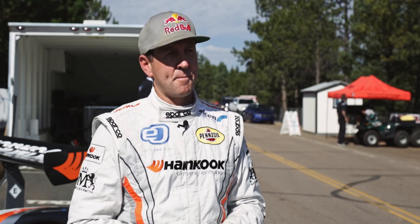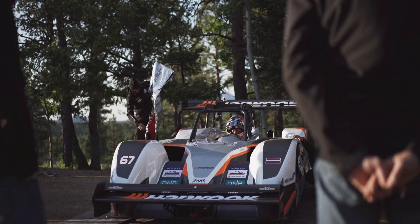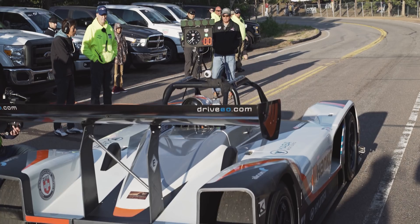Yesterday we had snow up on top of the mountain on our first run. Today for qualifying, 40-degree road temperatures. We had to wait for the road to warm up and strategise when we could put in our best time.